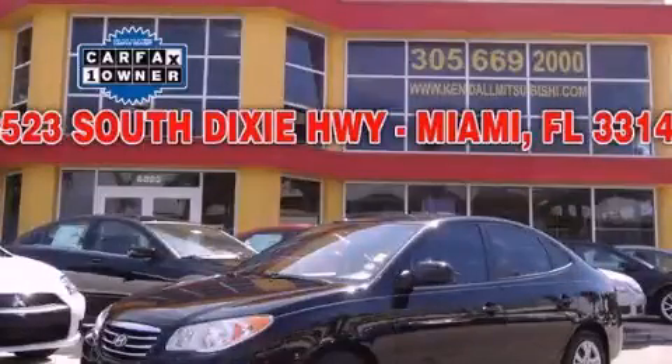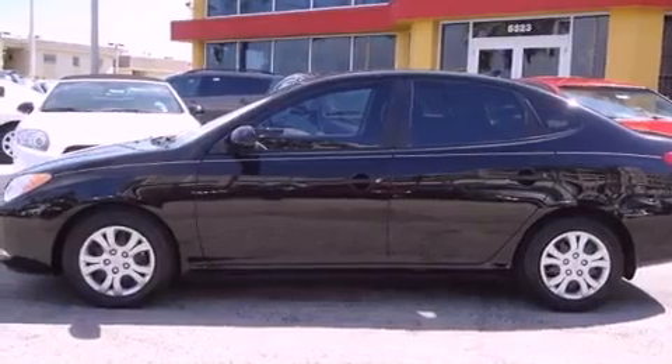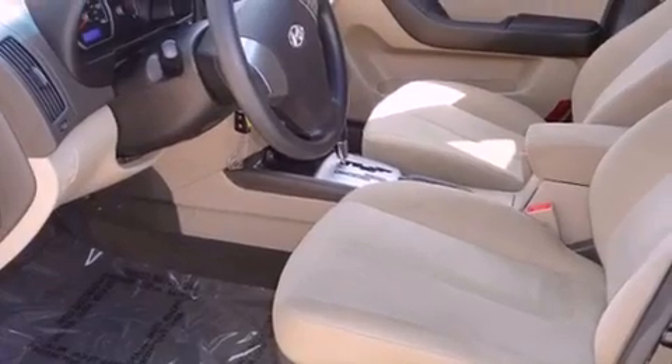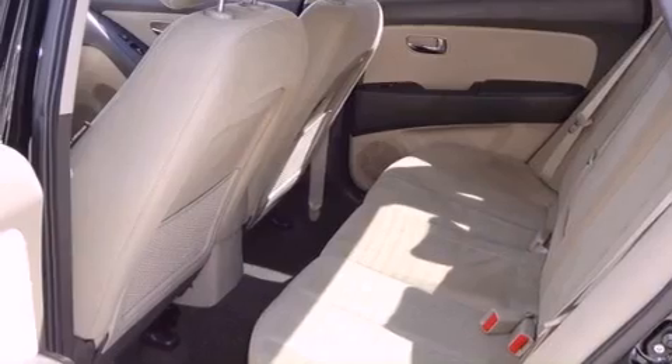This is a 2010 Hyundai Elantra. It features a 2.0-liter four-cylinder engine and a four-speed automatic transmission. Its top features include a sport-tuned suspension, a low-tire pressure indicator, traction control and stability control systems, aluminum wheels, and satellite radio.